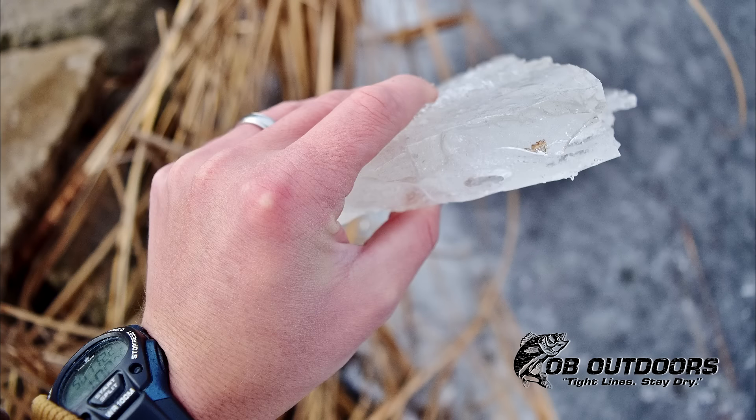We've got some warmer temps forecasted this week, and I'm sure the ice is just going to completely deteriorate by the Skipper Buds area, so I'll keep an eye on that and keep you guys in the loop.